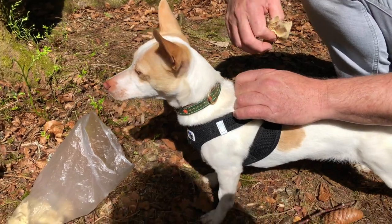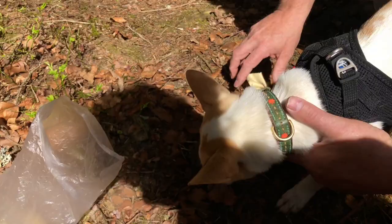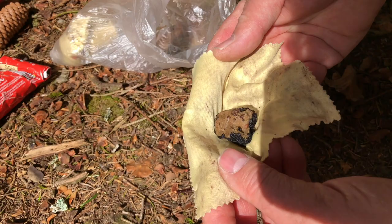Hi guys, this is Mia. She's nine months old and she's hunting for truffles today. These are truffles wrapped up out of the fridge — original black truffles. We're using them for training.